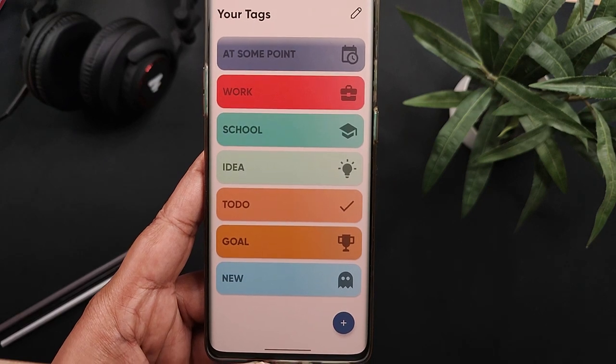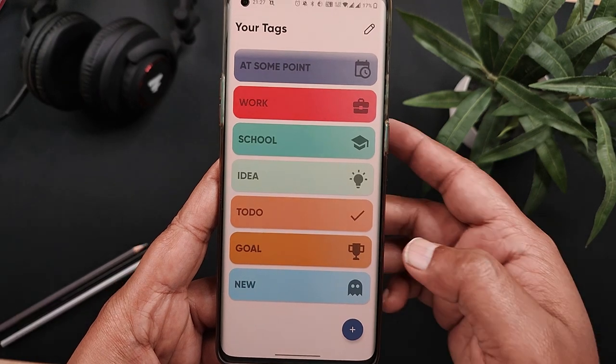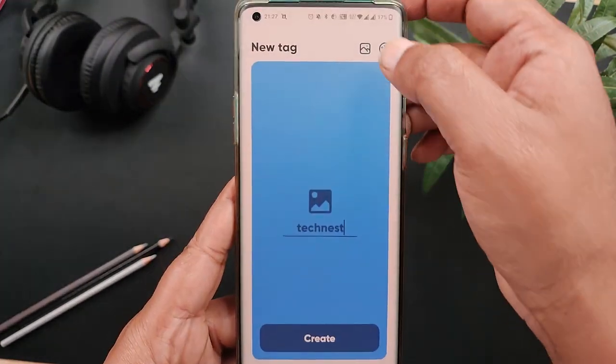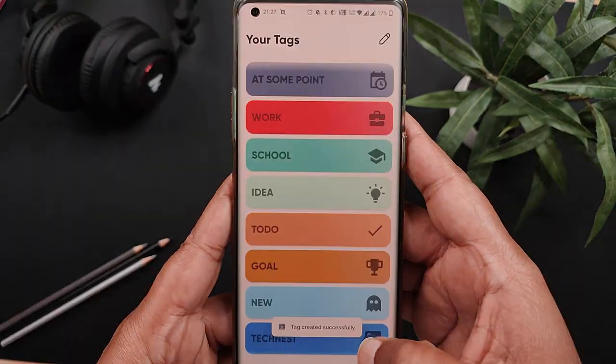In the app, you have a few predefined tags like idea, to-do, goals and so on. You can also create your own manual tags by giving a name and selecting an emoticon for it. It's a well-designed app that has the potential to come in really handy, so definitely try this out.